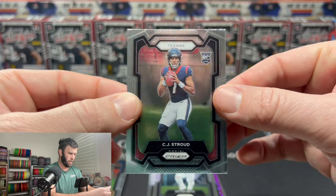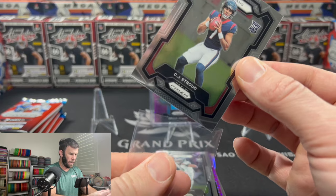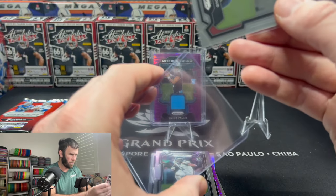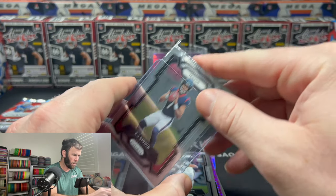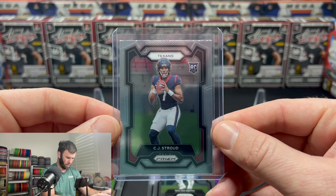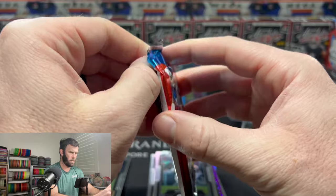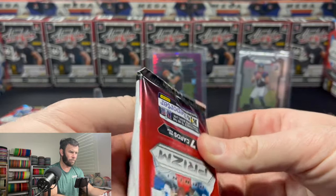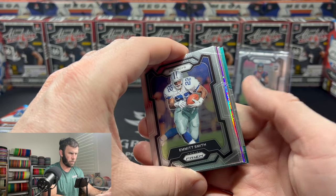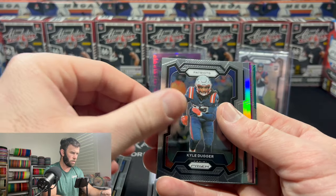Wow, okay. This pack is sick. This is a really good box right now. Pulling Bryce Young and CJ Stroud out of it. The centering on it looks pretty good. There's another silver and our first insert in the back — Emmett Smith, Robert Woods.